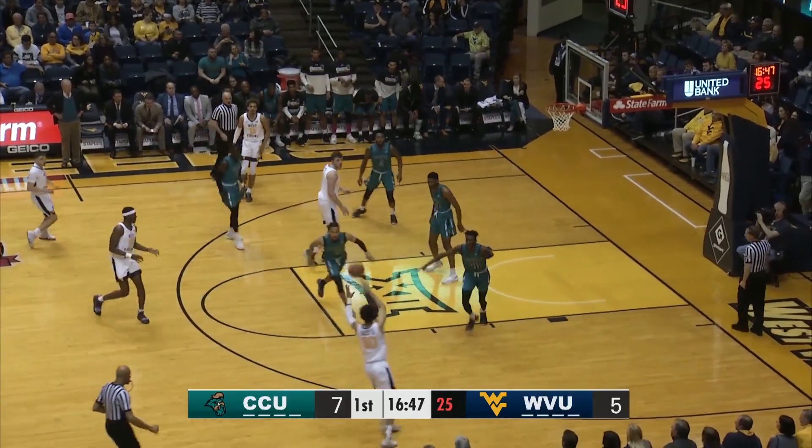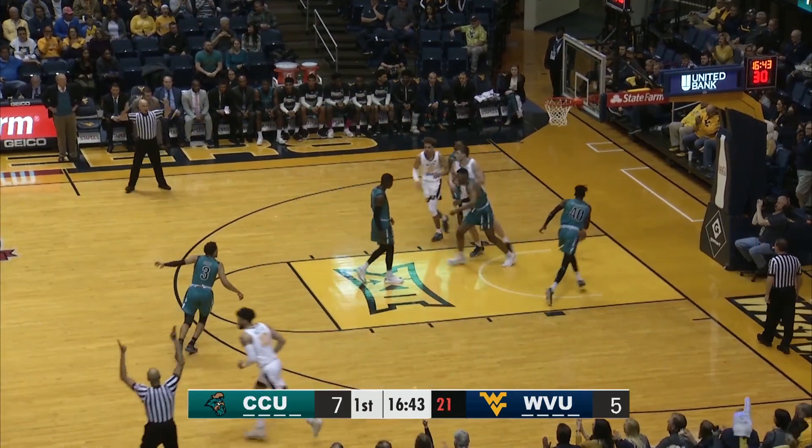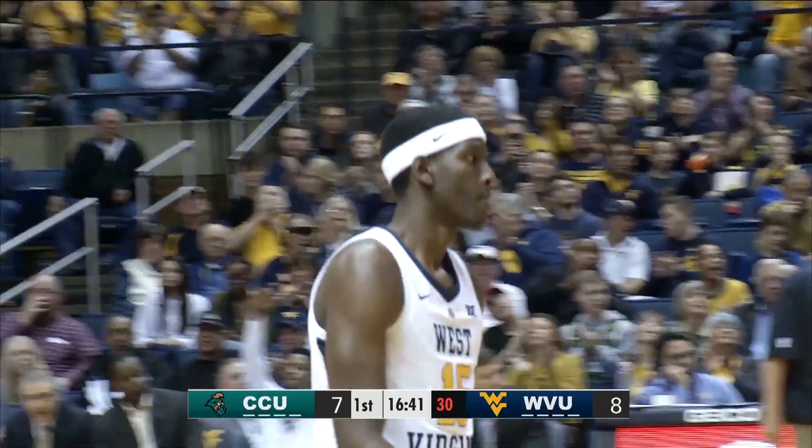Here comes Emmett Matthews, near side wing, skip pass out high. Lamont West puts up a three ball. He bangs it in there from outside right.